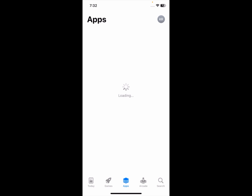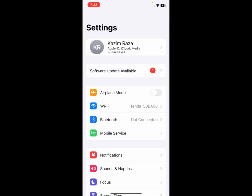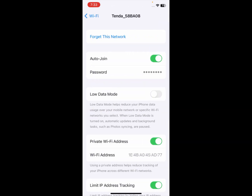Let's start without wasting any time. First of all, go back and open your Settings on your iPhone. Click on Wi-Fi and make sure that your Wi-Fi is properly connected.